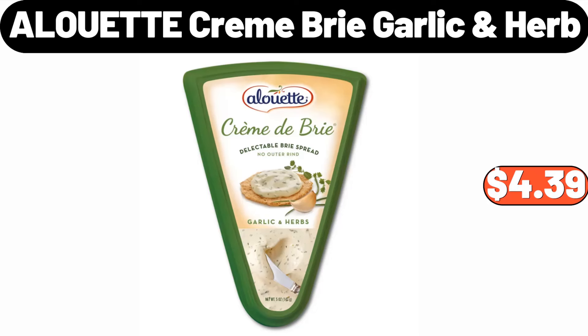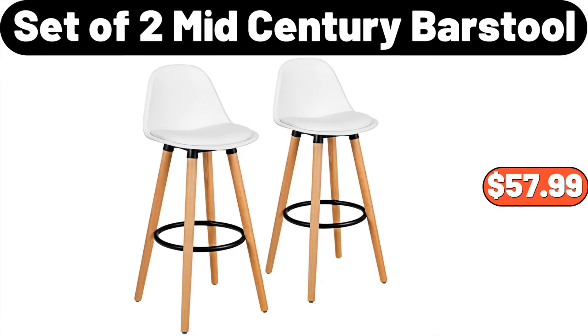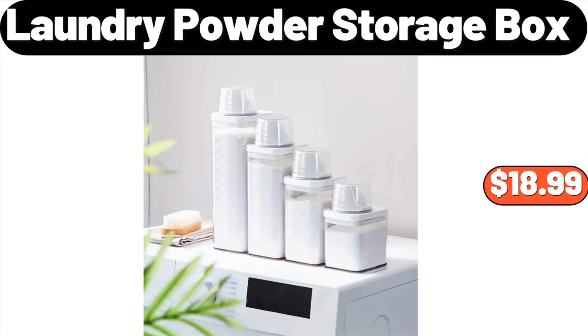Alouette Cream Brie Garlic and Herb, $4.39. 10-Piece Tri-Ply Stainless Steel Cookware Set, $124.99. Set of 2 Mid-Century Bar Stools, $57.99. 4-Pieces Laundry Powder Storage Box, $16.99.